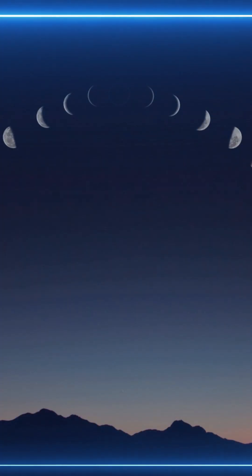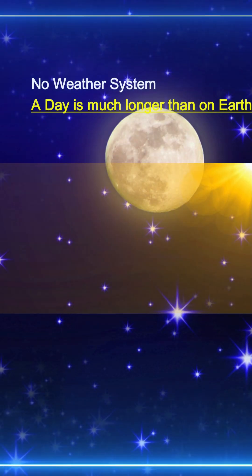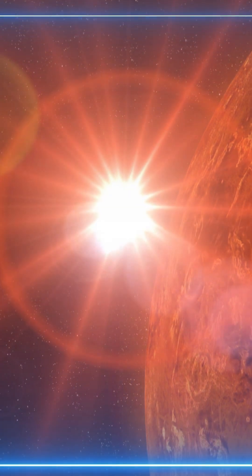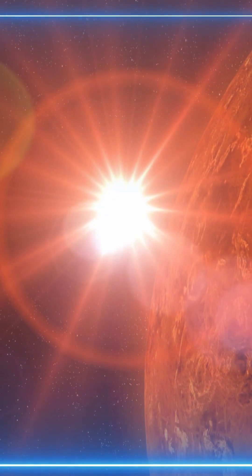A day on the moon lasts approximately 29.5 Earth days — one lunar day — meaning that a single day and night cycle is much longer than on Earth. This extended exposure to sunlight or darkness leads to prolonged periods of extreme temperatures.